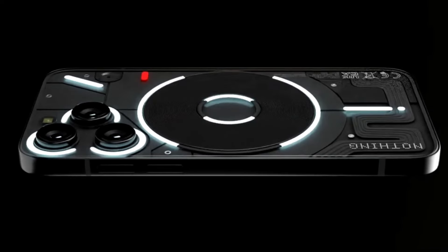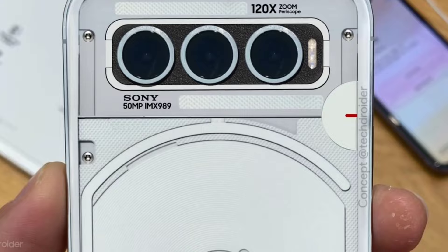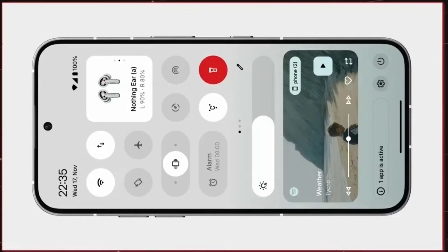Nothing, the London-based company known for its unique design and intuitive features-packed Android screen, is reportedly working on a new phone which might be the Nothing Phone 3.